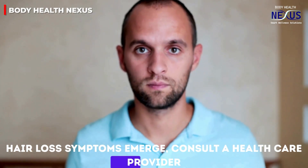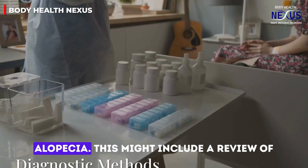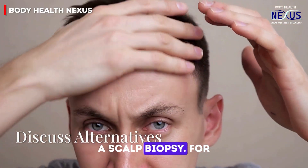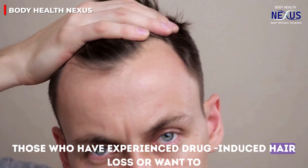When hair loss symptoms emerge, consult a healthcare provider to distinguish drug-induced hair loss from other forms of alopecia. This might include a review of medications, physical examination, blood tests, and sometimes a scalp biopsy.